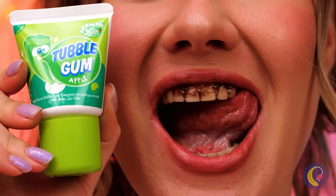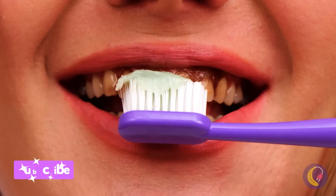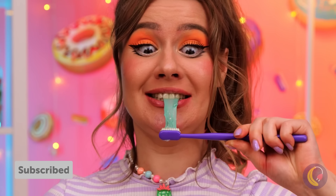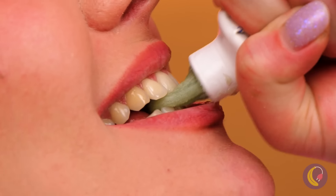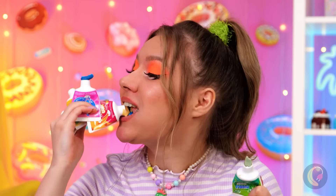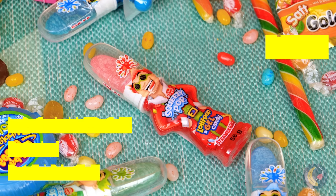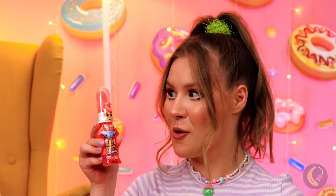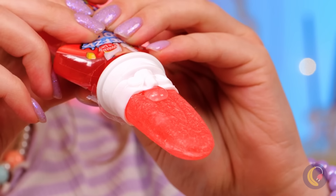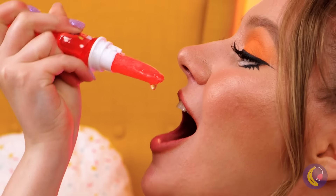We need to do something about those not-so-pearly whites. Guess you don't exactly need the brush. You can dig into all these different flavors — you don't want to miss out on all that delicious syrup.